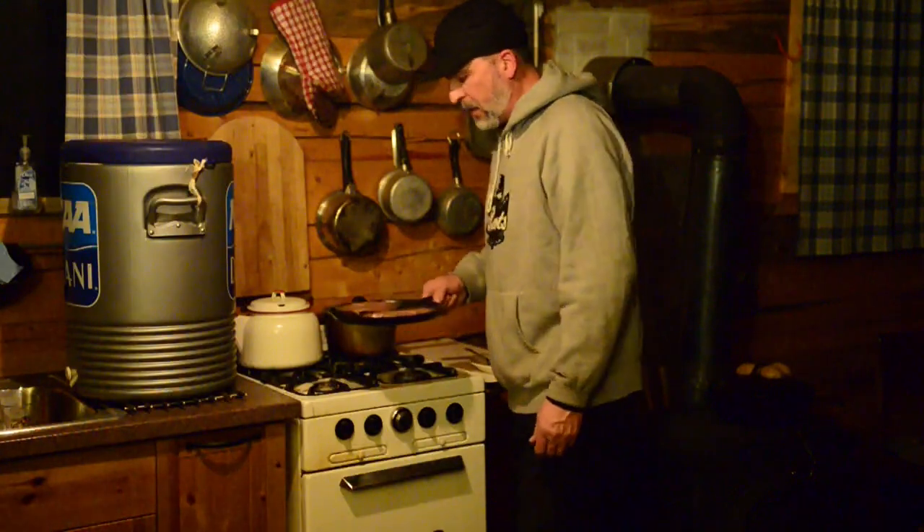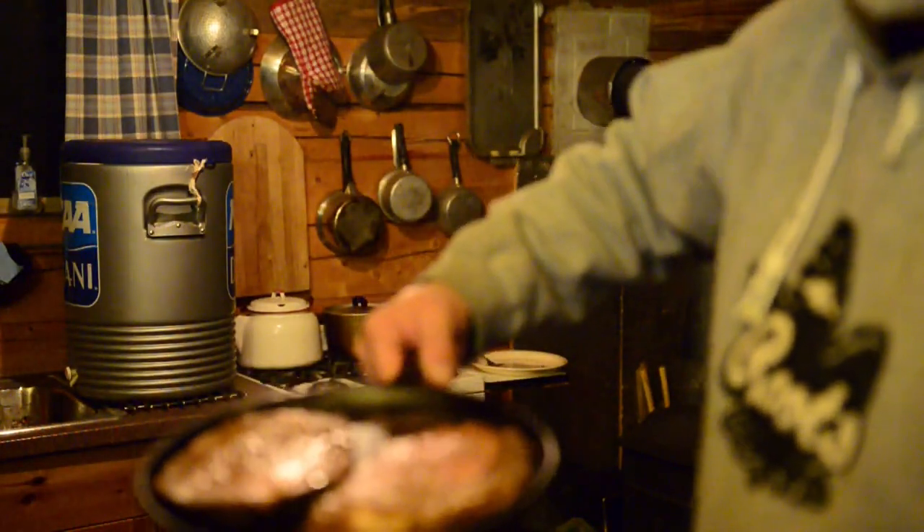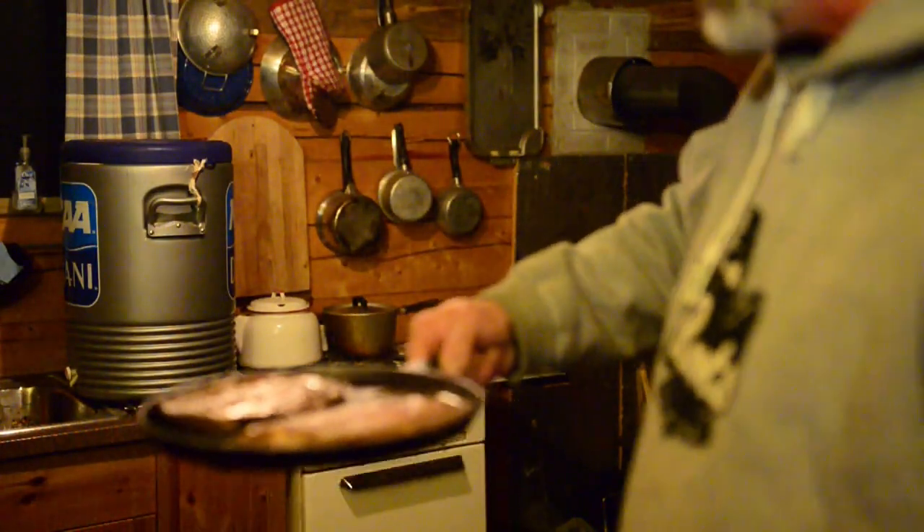I think we'll call it — that's good enough. I'd say that's a pretty righteous dinner for the first night here: a couple pieces of prime rib, some garlic cheese biscuits. What could be better?